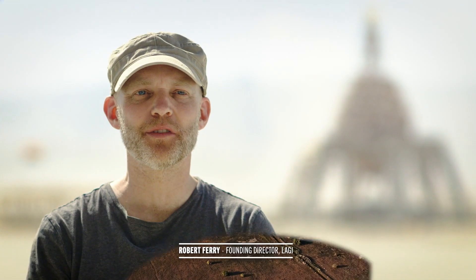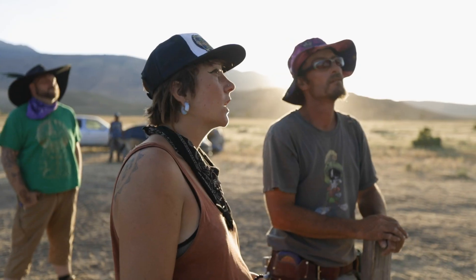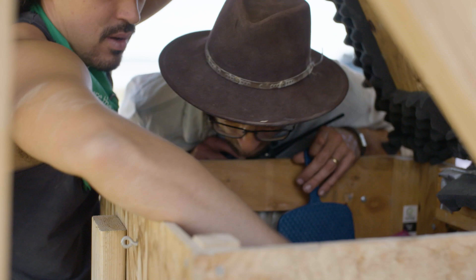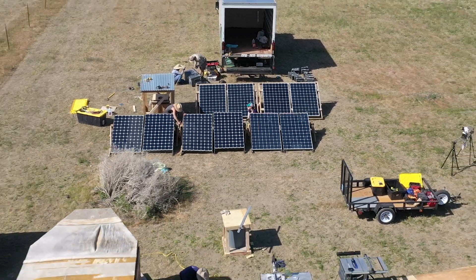The Land Art Generator Initiative is a project that invites creatives from around the world — designers, architects and landscape architects, environmental scientists, engineers, artists and scientists — to collaborate and come together to create machines and devices and sculptures. The environmental element and the technological element all come together to create some beautiful submissions and designs.